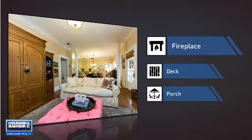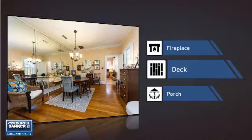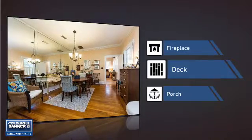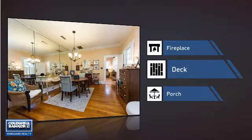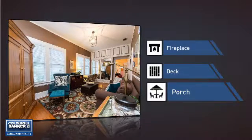Like a fireplace for keeping you warm and cozy on cold winter nights. A deck, which is a great addition whether you love eating outdoors or simply catching some rays. And a porch, so you can enjoy some fresh air while reading your favorite book.